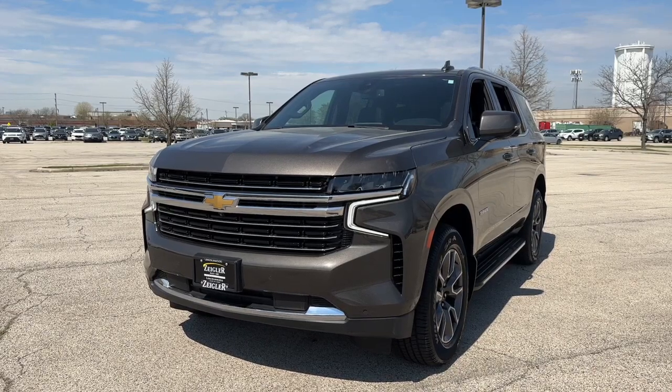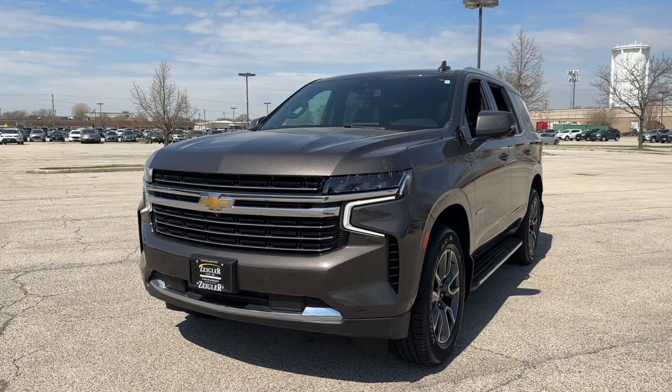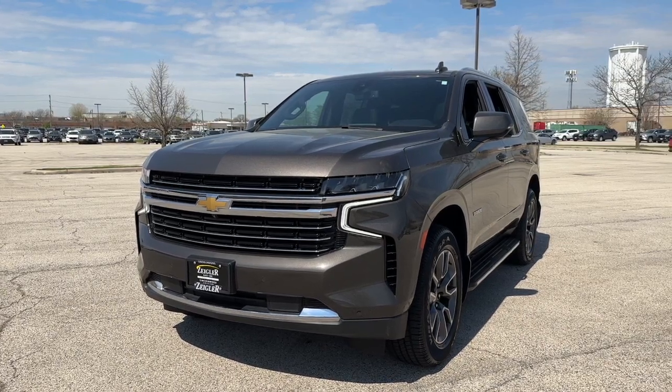Ziegler Buick GMC here today with the 2021 Chevrolet Tahoe LT. This one comes in a beautiful bronze metallic exterior color.